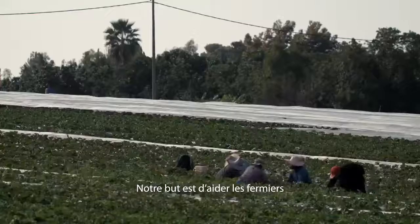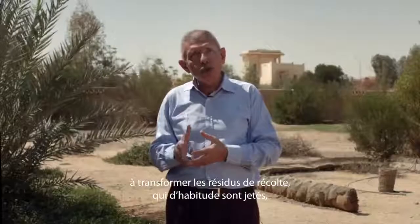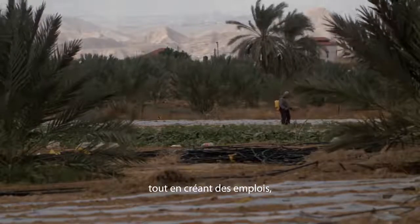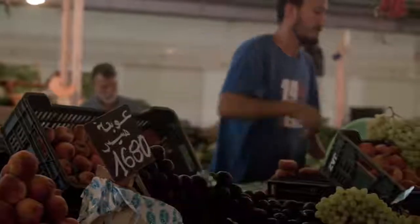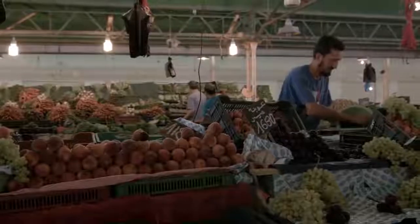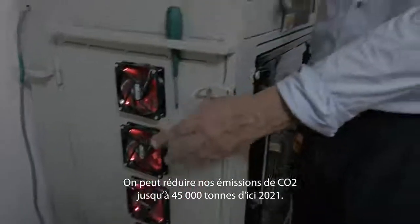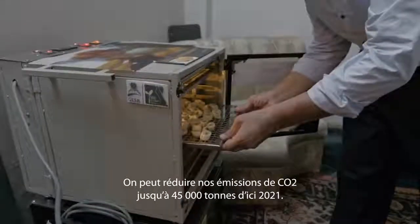Our target is to help farmers turn crop surplus that usually goes to waste into business opportunities, while creating income for the unemployed, helping families reduce food expenses, preserving the environment and natural resources. We estimate up to 45,000 tons reduction of CO2 by 2021.